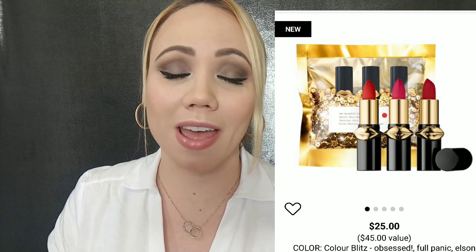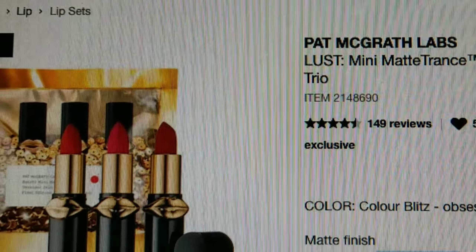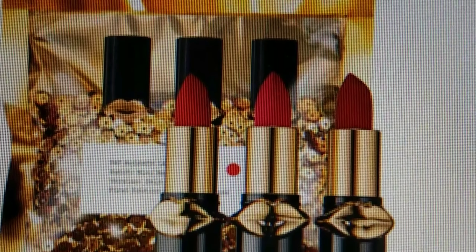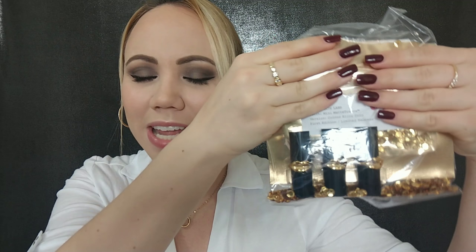Hi beauties! For today's video I'm so excited to show you the most beautiful set of lipsticks for the holidays. It's by Pat McGrath Labs — the first time trying these lipsticks and I absolutely fell in love. They're so beautiful. I'll show you a picture here because I already opened it, but I'll show you exactly how it looks. It's a set of three lipsticks and it comes in two different sets, and the one I got is called Pat McGrath Mini Matte Trends.